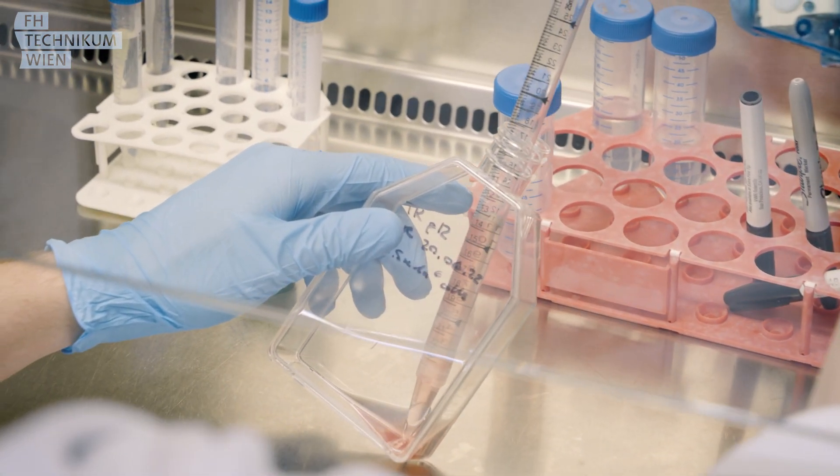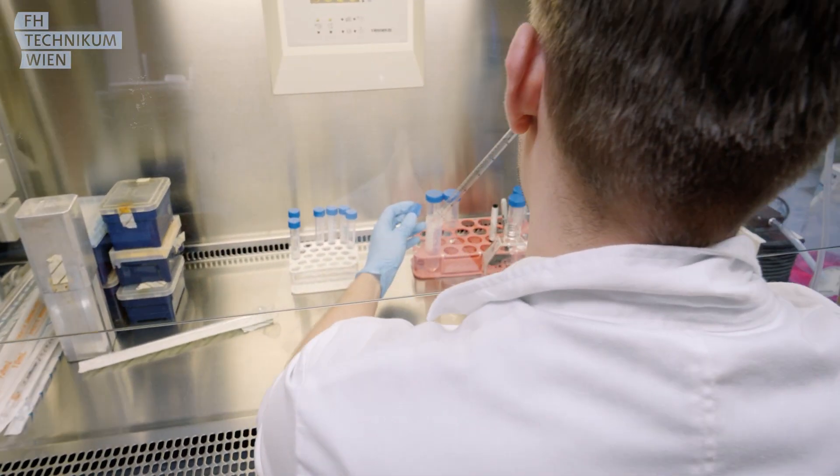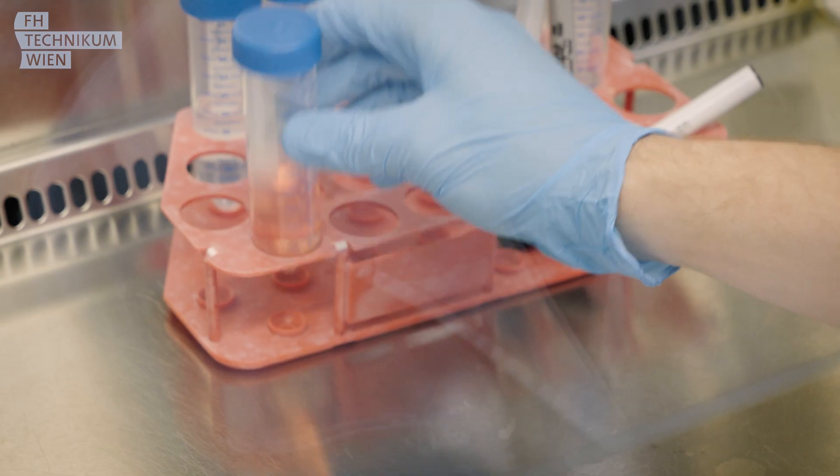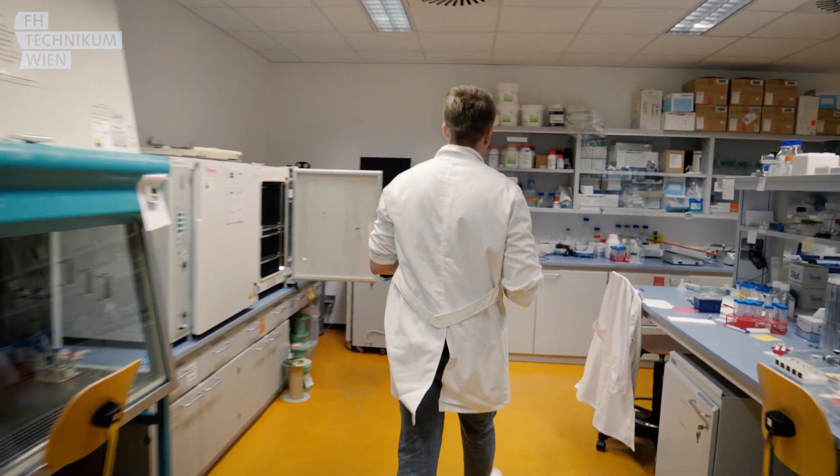This study program is quite research-oriented. One speciality is that our university is quite active in research in this area, and that's why we are able to combine research and teaching.